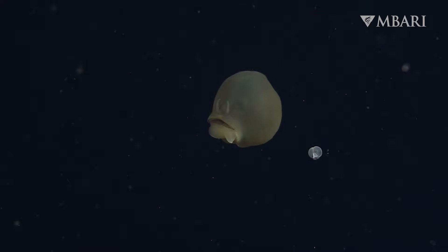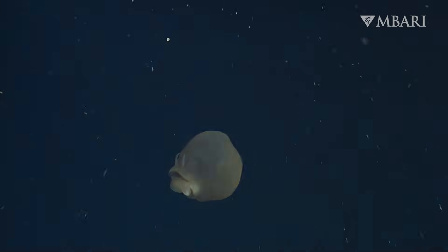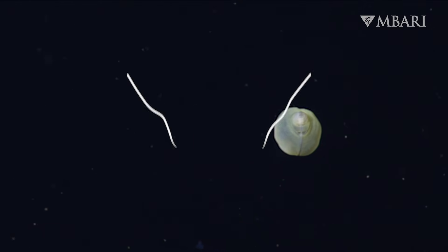Imagine piloting a robot through the vast darkness of the midnight zone. All sorts of animals might catch your eye, but some of the most fascinating are tiny and can be easy to overlook. Bobbing along in the ocean currents a half-mile below the surface is a worm like no other.